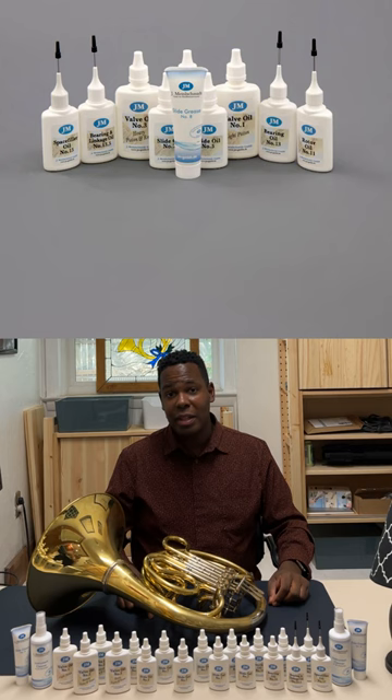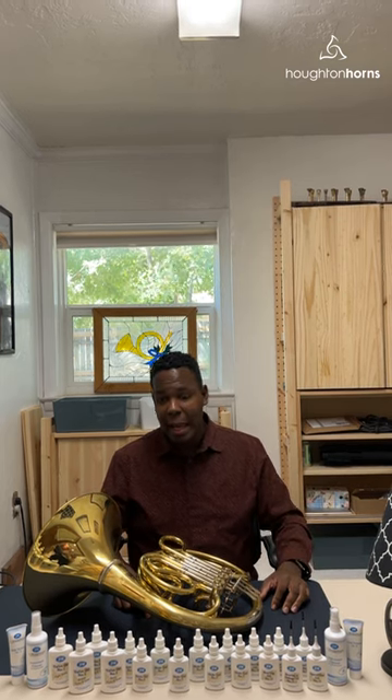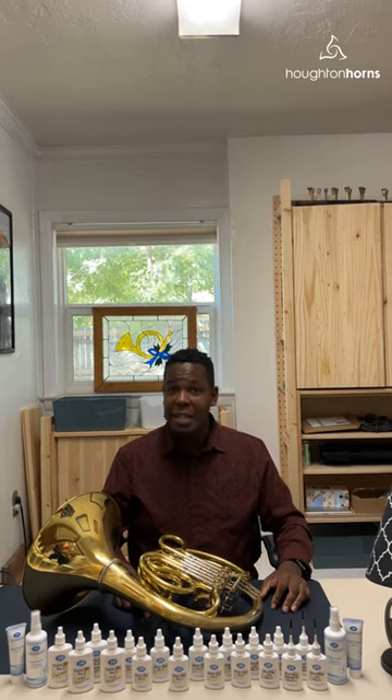It uses a numbering system just like Hepman. So if you are using a Hepman number 11, you can use a Meinl Schmidt number 11. If you wanted to use Hepman number 7 on your slides, you can use Meinl Schmidt number 7 on your slides. This oil is really great. I've been using it for months, and we're happy to have it here.